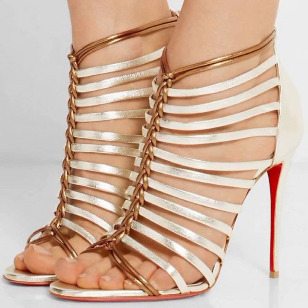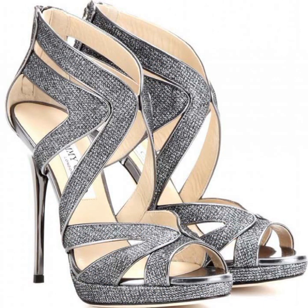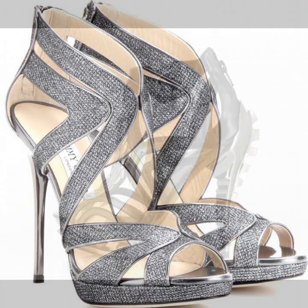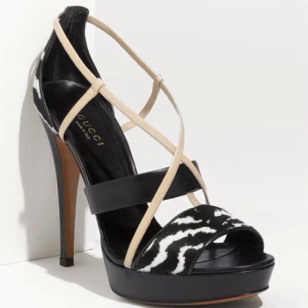These most beautiful, most trendy heel designing ideas — you can easily carry them, you can easily move with these beautiful and trendy stylish heel designs, decorated with flowers, beaded stones, and tie patterns.